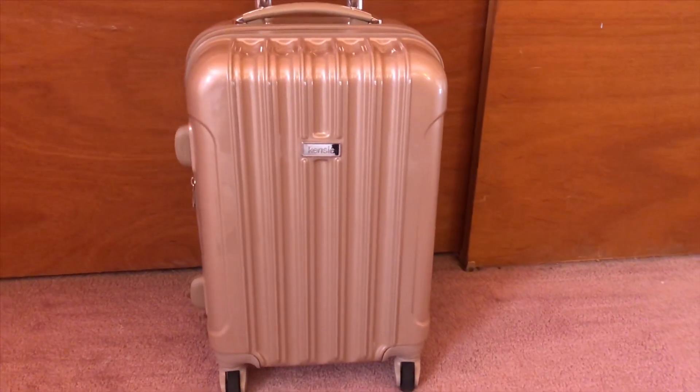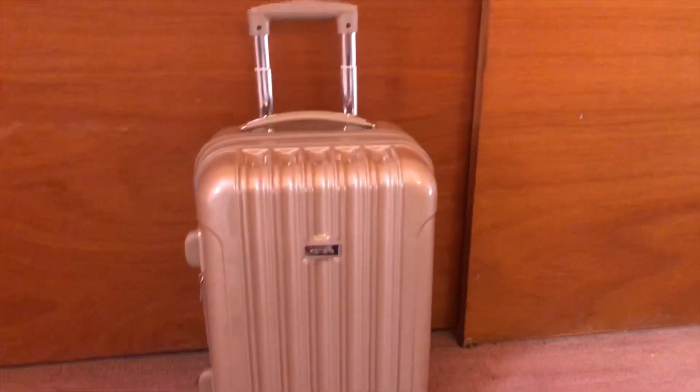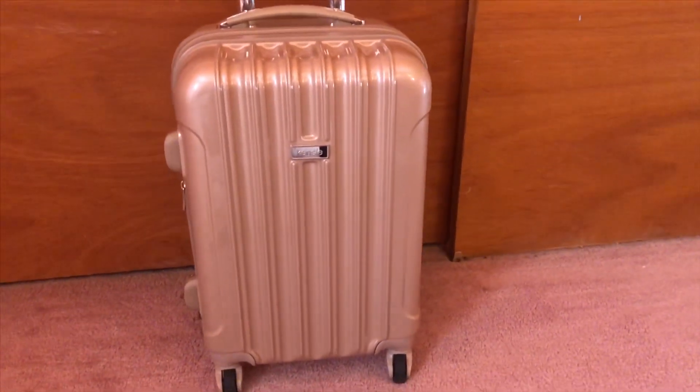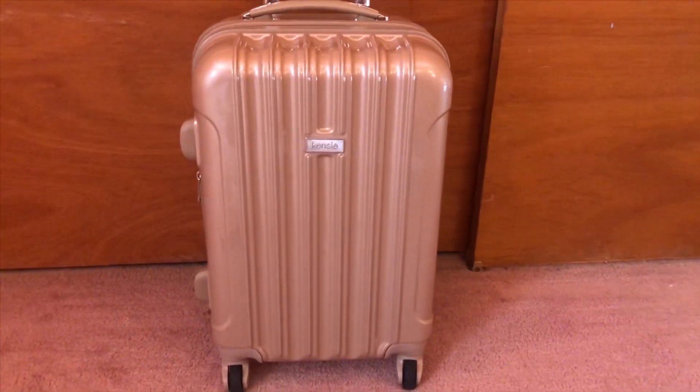This is the suitcase I'm bringing — it is a carry-on size and it is the Kenzie brand. This is the pale gold color. I have the bigger one in rose gold, but they didn't have this one in rose gold so I had to get the pale gold.